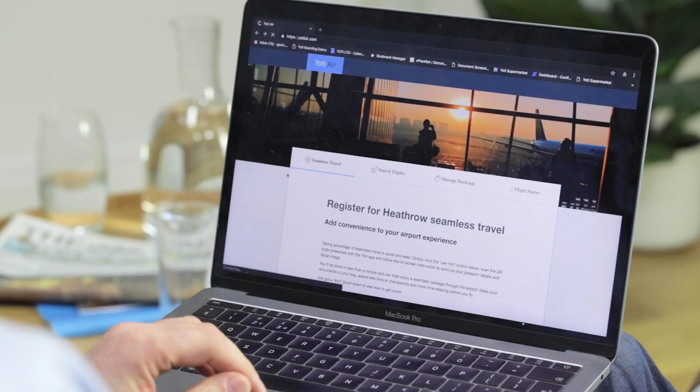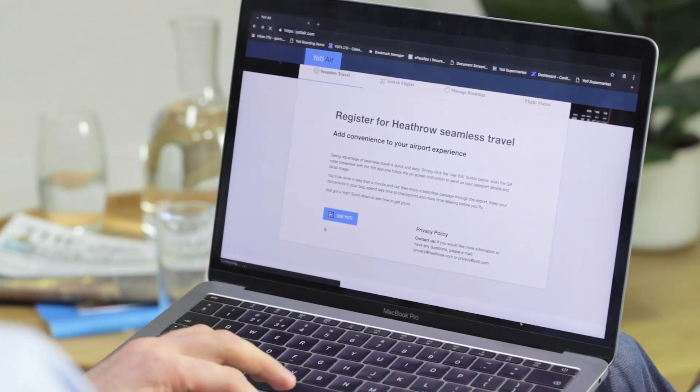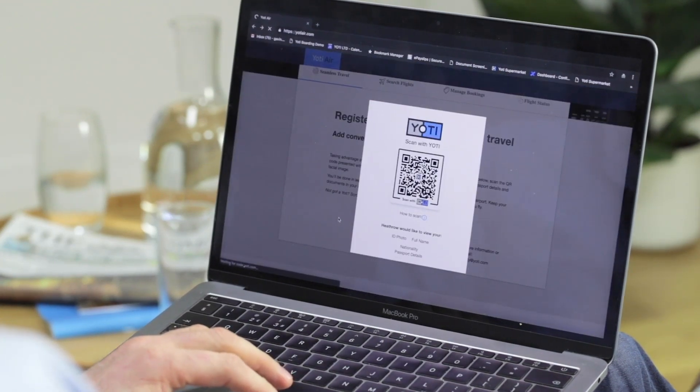Hi, I'm Gav from Yoti, and in this short video I'm going to explain to you how Yoti can be used to deliver better travel experiences through our busy airports. Yoti removes the need to complete web forms when you check in for your flight and makes moving through the airport a lot easier.